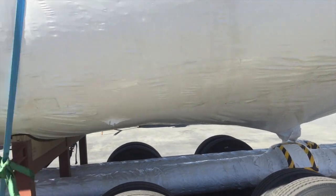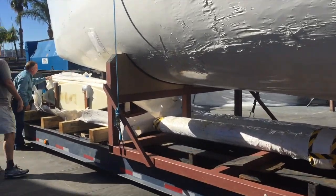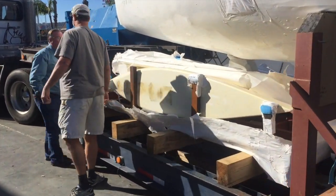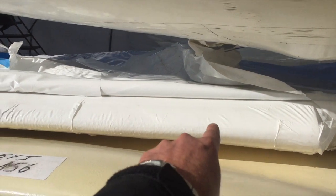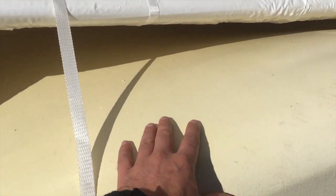This is how all the Jeannot yachts are brought in from France. Over here they're unpackaging the keel area, which has a separate cradle. This is the rudder right above it, and it's encapsulated in epoxy.